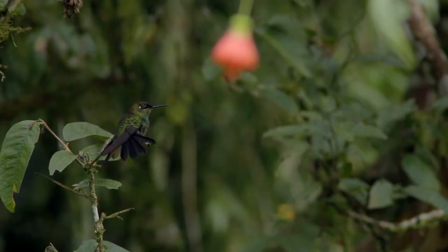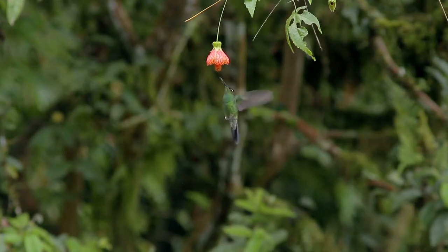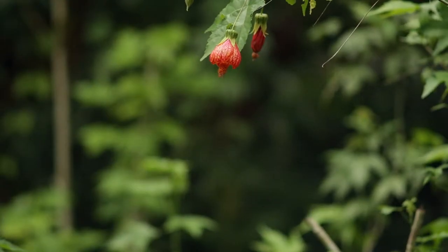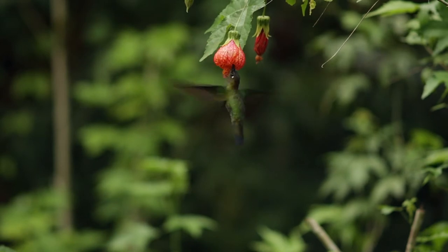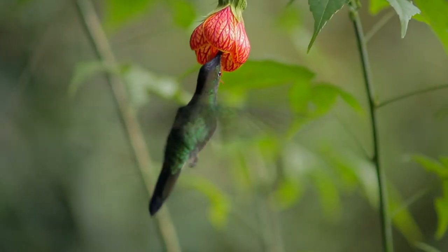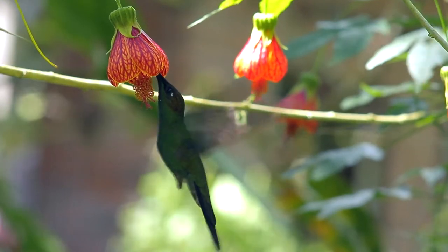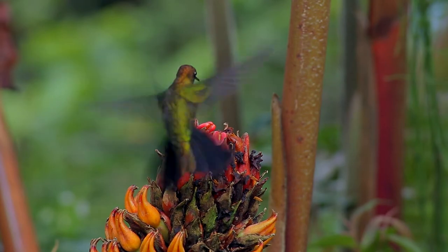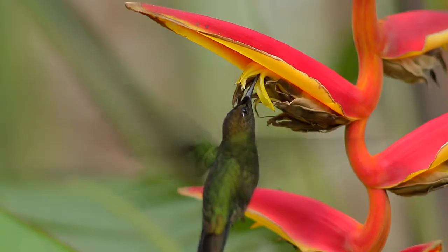As our violet-fronted brilliant collects nectar from the flowers in its territory, here are some numbers that describe the hummingbird family. Hummingbirds first evolved 42 million years ago somewhere in Europe. 22 million years ago they reached South America. The rufous hummingbird migrates 2,000 miles along the Rocky Mountains. Hummingbirds have approximately 1,500 feathers — the fewest of any bird species. The heart rate of the blue-throated mountain gem has been measured at 1,260 beats per minute. The ruby-throated hummingbird migrates 500 miles non-stop across the Gulf of Mexico. There are 338 different species of hummingbird, most of them in South America.